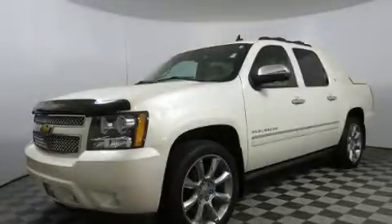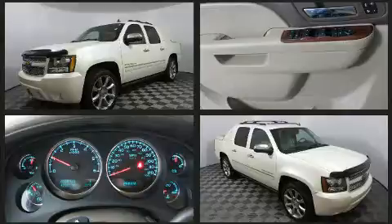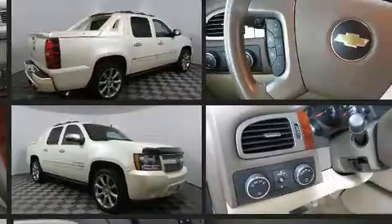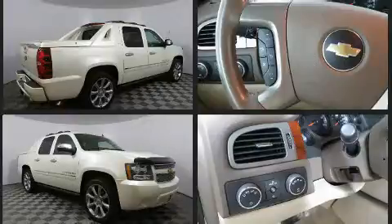Introducing the 2012 Chevrolet Avalanche. This four-door, five-passenger truck still has fewer than 70,000 miles. It features four-wheel drive capabilities, a durable automatic transmission, and a powerful eight-cylinder engine.